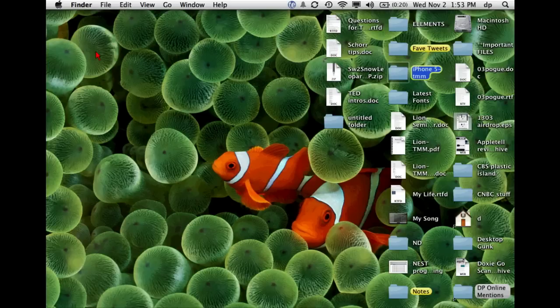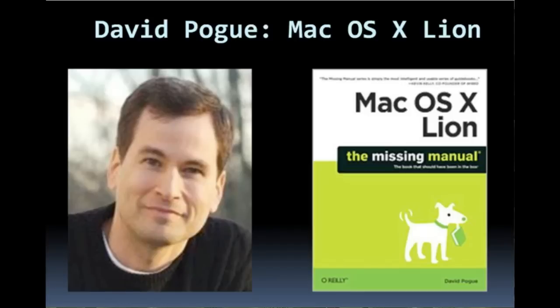Alan says: I dual-boot Snow Leopard and Lion on the same computer. I can't install App Store apps online because the App Store says they've already been installed. How do I install these apps on the external drive? Well, Alan, you know the answer to that — you hold down the Option key as you click the Purchase button.